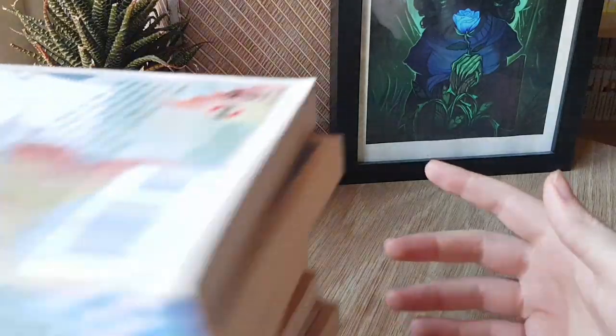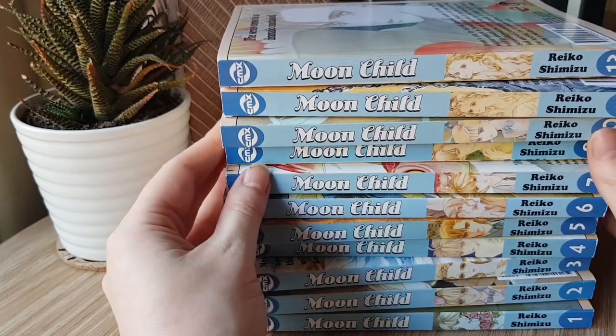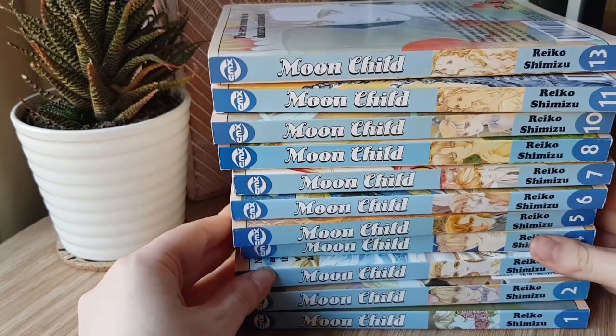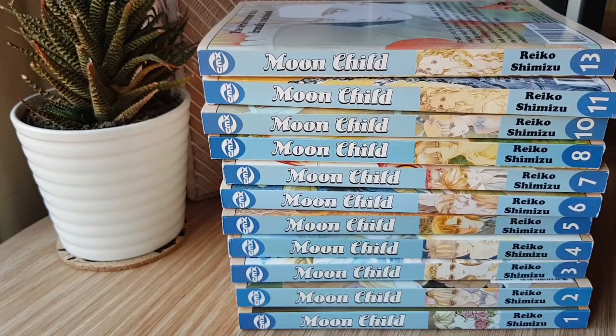I'm very happy to have this older shoujo series in my possession. It's one I've heard many good things about for a very long time — a title I've always been intrigued by, and the price was too good to pass up. So although it wasn't the entirety of it, I just couldn't skip over it, even though I haven't been buying a lot of manga lately aside from pre-orders. Hopefully I'll find the other two volumes somewhere for less than $100.